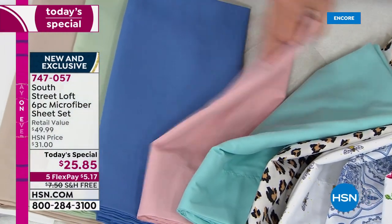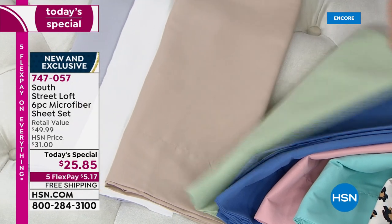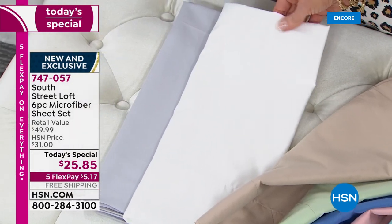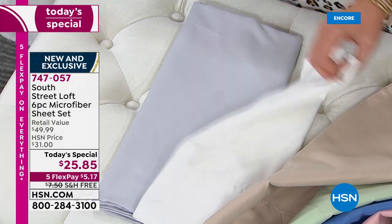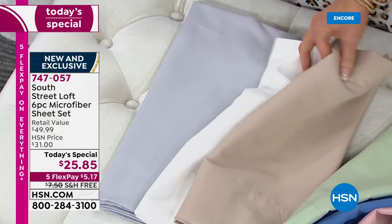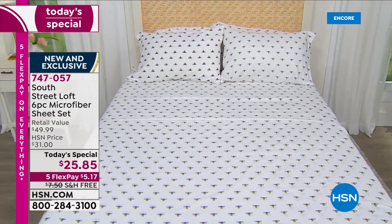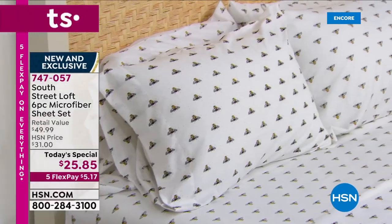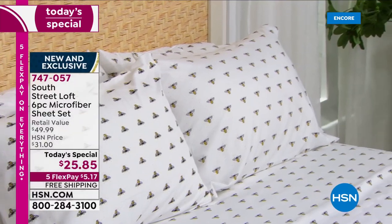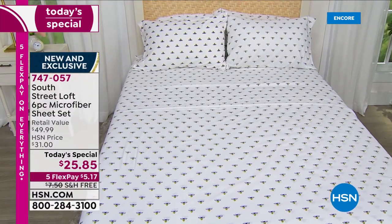There's your blush, your blue — that looks great with the blue damask. This is the sage. There's your beige. The white has a great heartiness to it so you don't have any show-through. And then there's your gray. The only way you can go wrong is not picking up more than one. Your best bet is to go to hsn.com, type in 747-057, and pick as many sets as you can swing today.